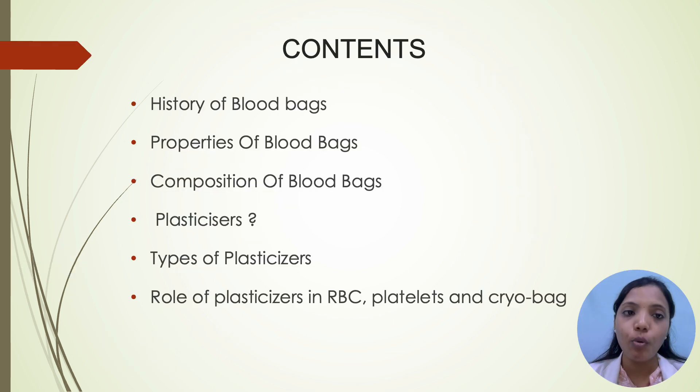A very good morning everyone. I will be discussing the topic role of plasticizers in blood banks under the following subheadings: history of blood bags, properties of blood bags, composition of blood bags, what are plasticizers, types of plasticizers, role of plasticizers in RBCs, platelets and cryobags.